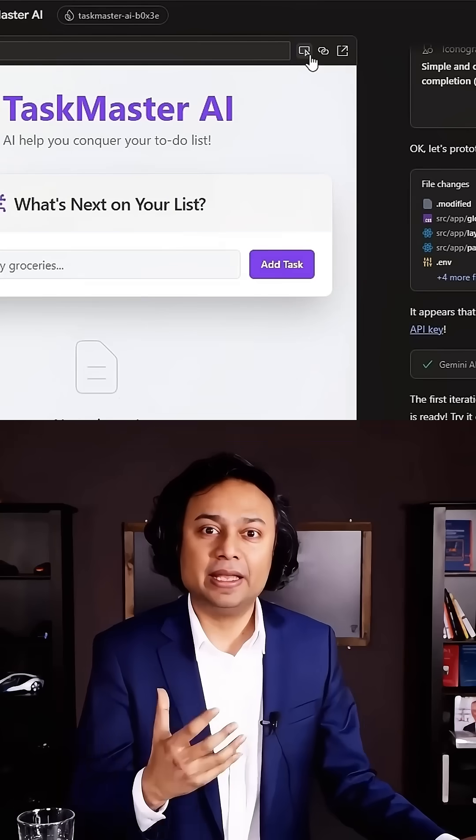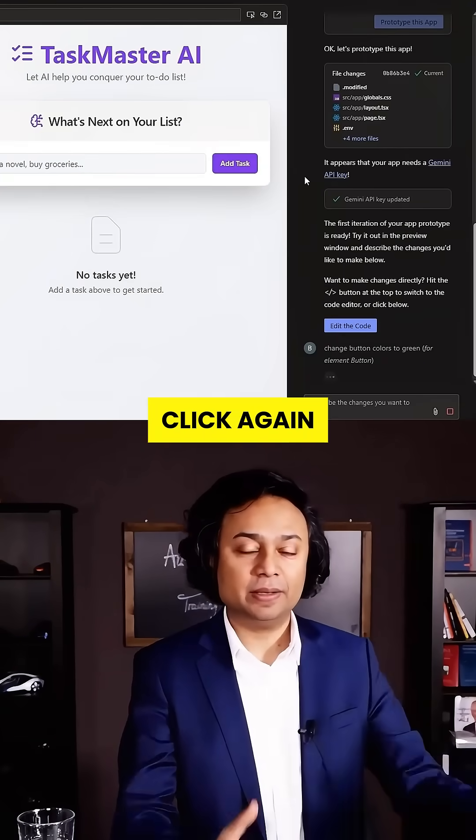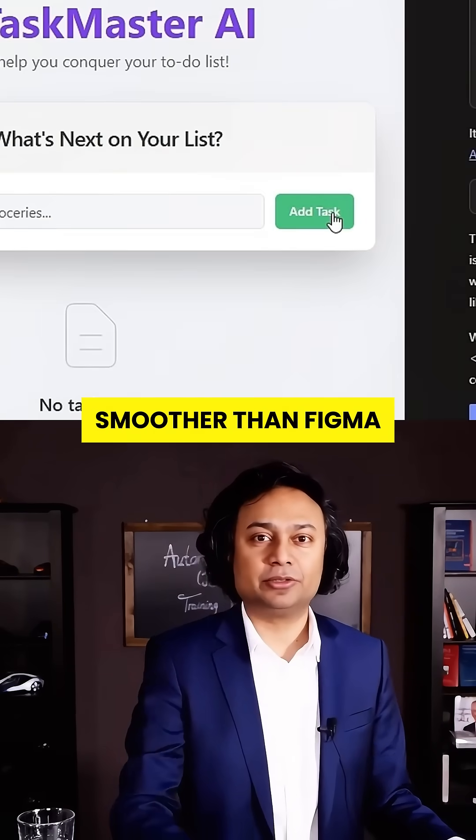Two: visual editing. Hate the button color? Just click it. Want to change the layout? Click again. Firebase Studio lets you edit your UI with clicks, not code. It's smoother than Figma.